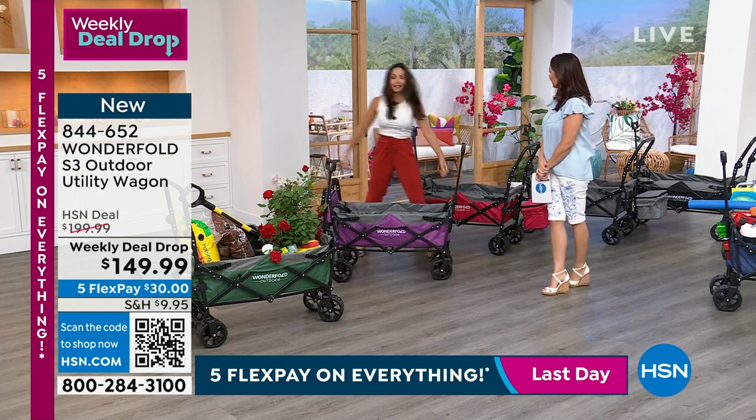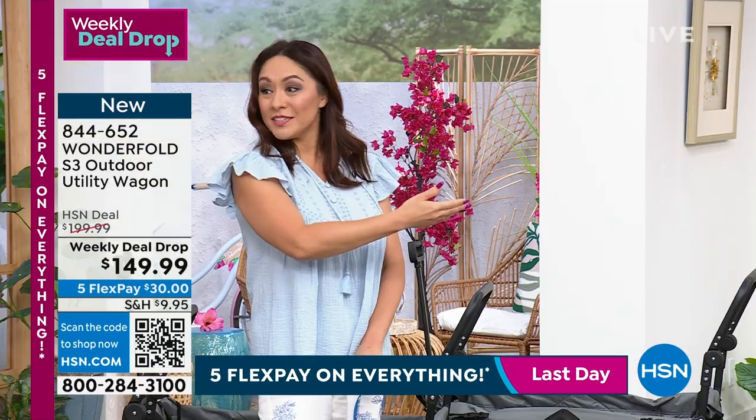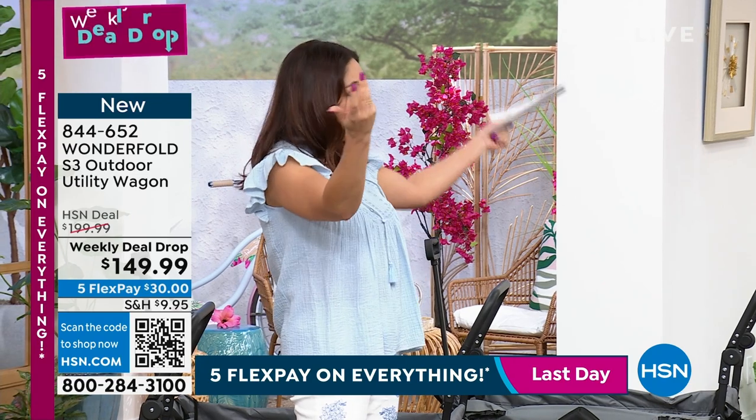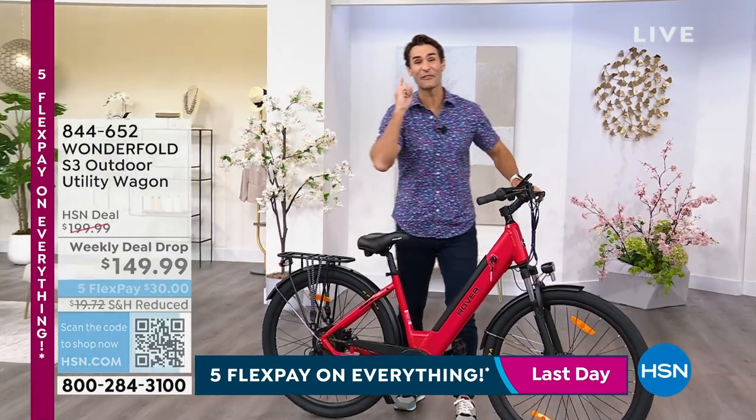Make sure you get it into your cart. Thank you, everyone. Have a wonderful day. I love it. But take a look — Ty just magically appears with an e-bike. It's e-bike day here at HSN.